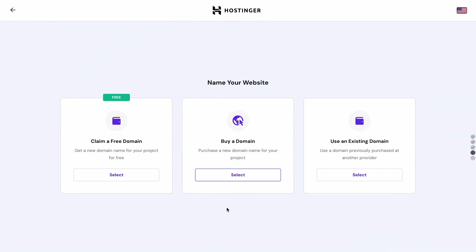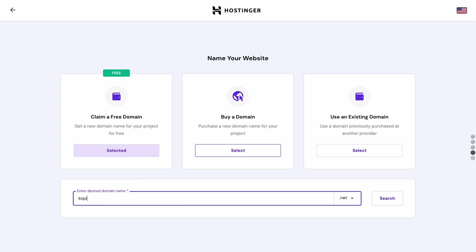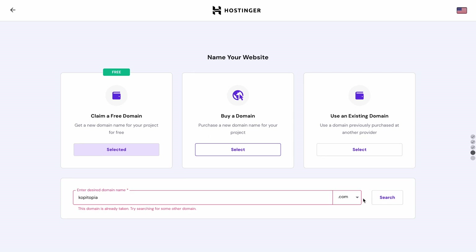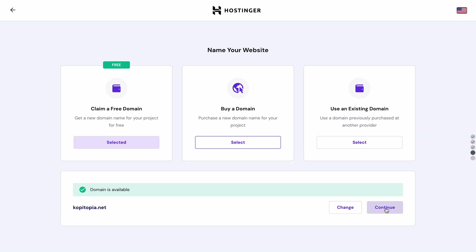Remember, you'll get a free domain by purchasing the premium web hosting plan for at least 12 months. You can claim it by clicking this button. Enter the domain name and extension you wish to use and click Check Availability. If your chosen domain isn't available, try a new one or change the extension to something like .online or .net. Once you've found an available domain you like, click the Claim Domain button and finish the domain registration.